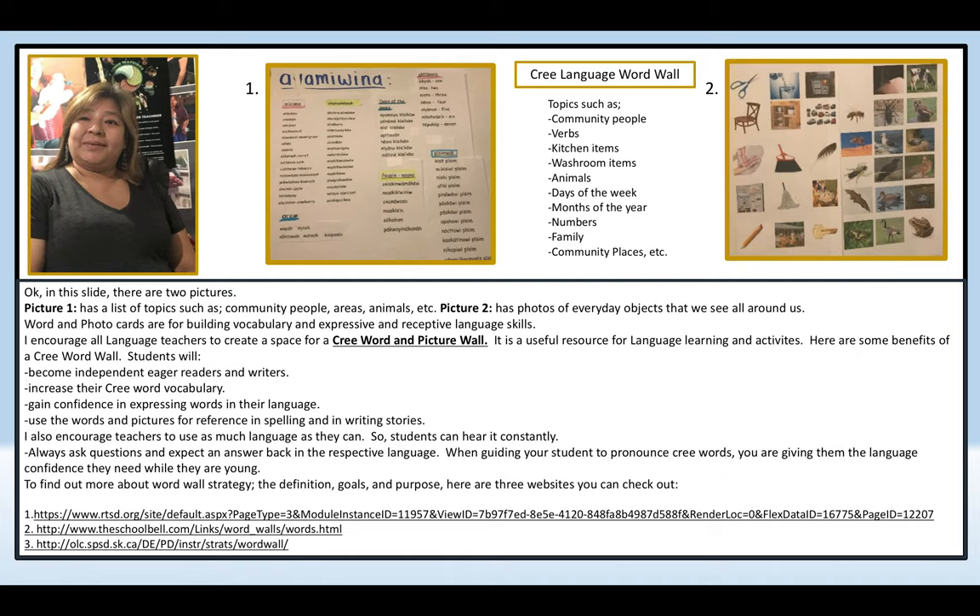In this slide, there are two pictures. Picture 1 has a list of topics such as community, people, areas, animals, etc. Picture 2 has photos of everyday objects that we see all around us. Word and photo cards are for building vocabulary and expressive and receptive language skills. I encourage all language teachers to create a space for a Cree word and picture wall. It is a useful resource for language learning activities.